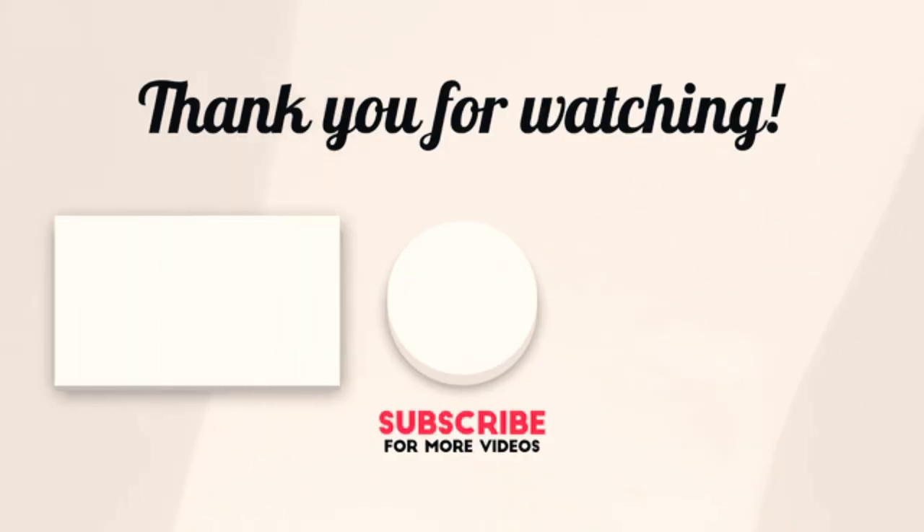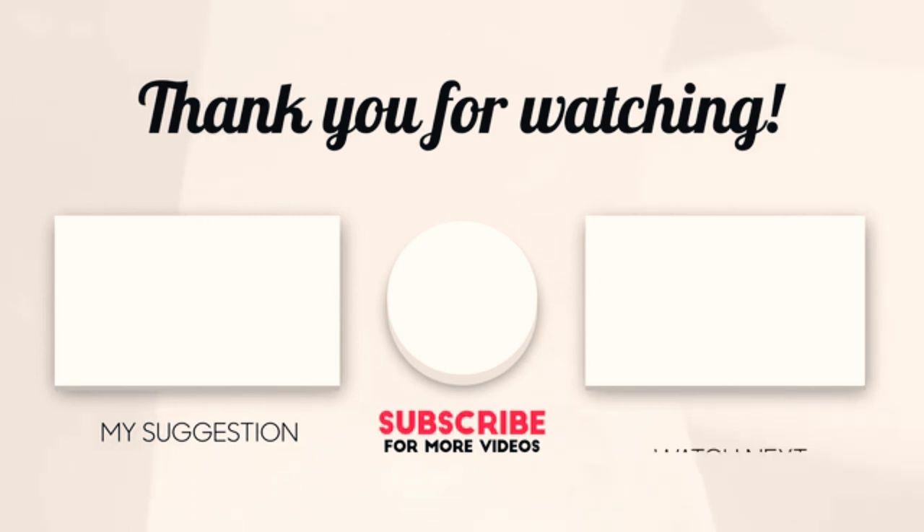Hope you enjoyed the video. Now it's time to pick the best of the best. Check the links in the description and subscribe to our channel for videos like this. Have a good day.